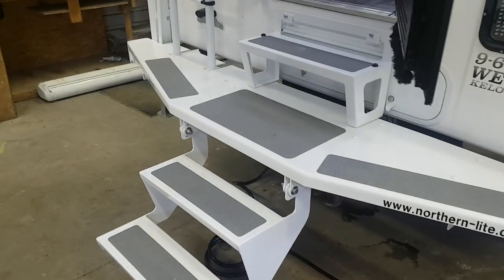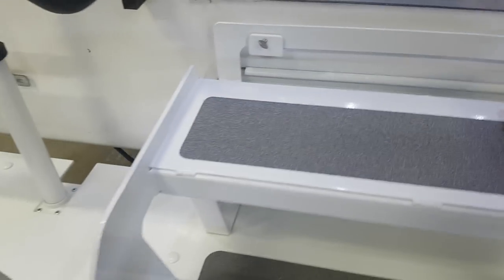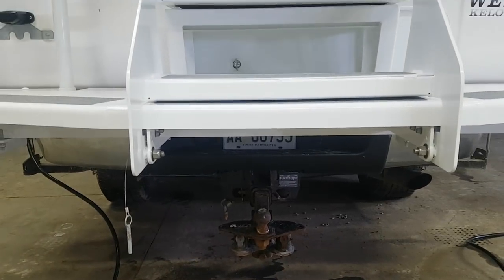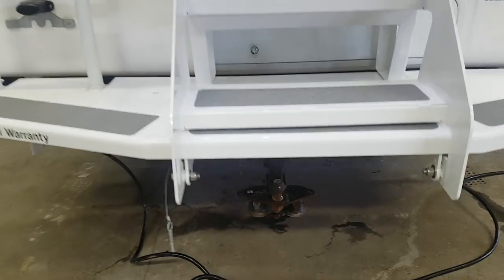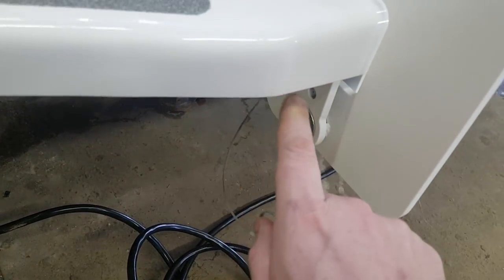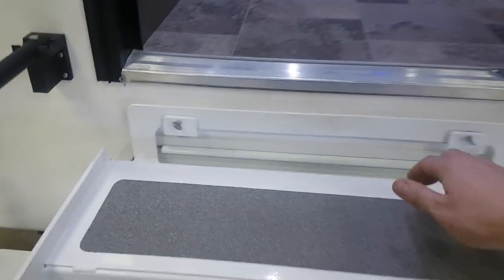It does have the patio bumper on the back and fold-up steps so you can still have access to your hitch. If you wanted to tow behind you, you can use hitch extensions to be able to tow. There's a locking pin to hold those stairs in place — it just locks right in there.